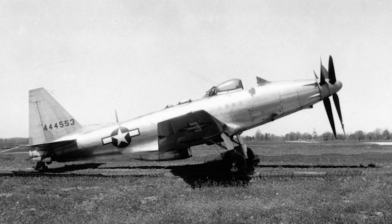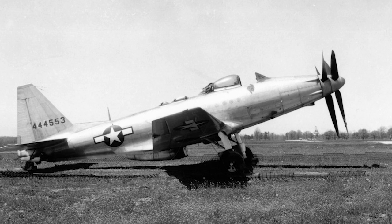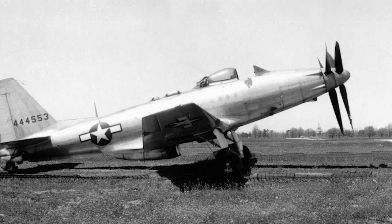The test program revealed many problems with the design, including problems with the center of mass, low power output from the engine, inadequate engine cooling, high aileron forces, and poor spin characteristics.